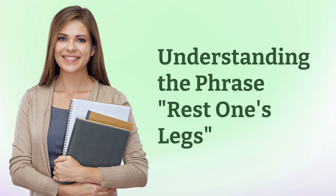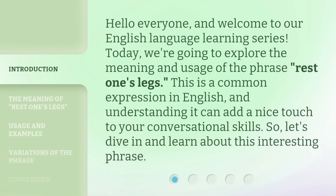Understanding the phrase: rest one's legs. Hello everyone, and welcome to our English language learning series. Today, we're going to explore the meaning and usage of the phrase 'rest one's legs.' This is a common expression in English, and understanding it can add a nice touch to your conversational skills. So, let's dive in and learn about this interesting phrase.